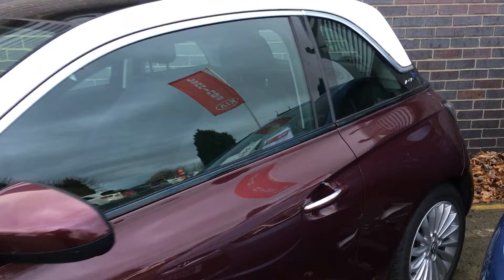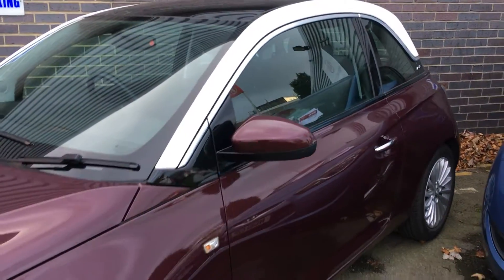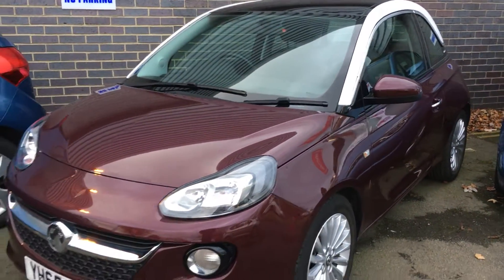For more information on this car or to arrange a test drive, come and see us down here at Jennings Kia Washington.